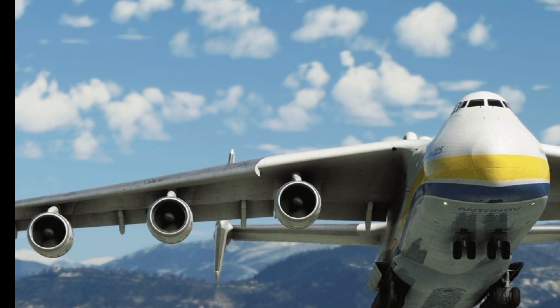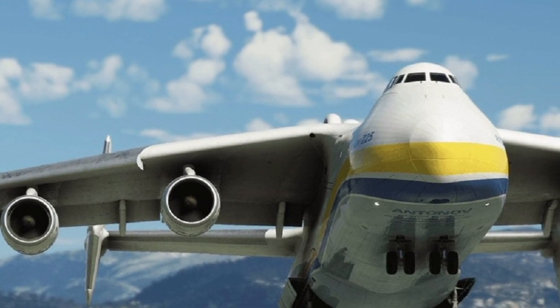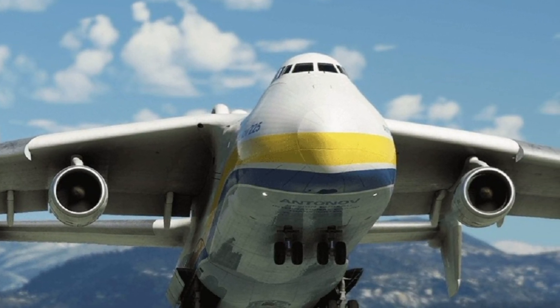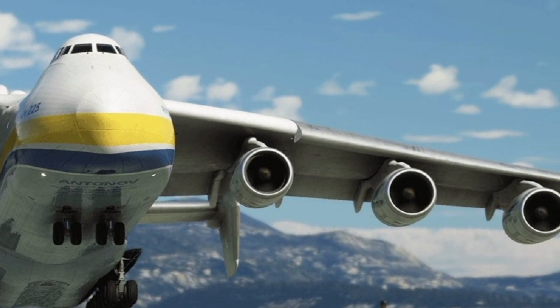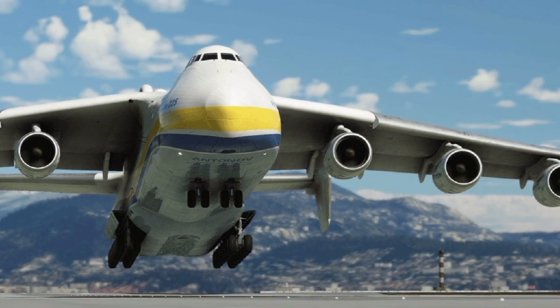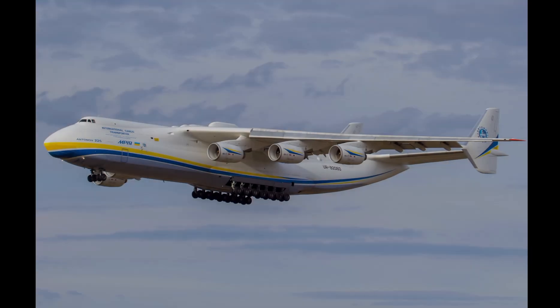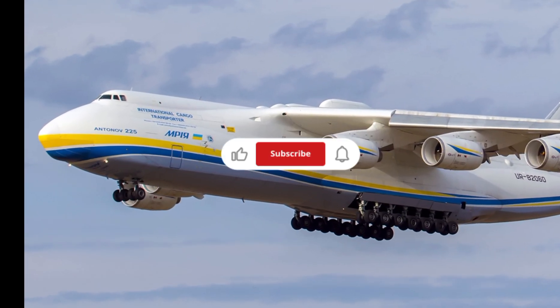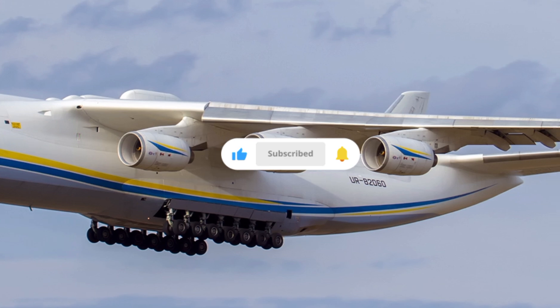Whether you are an aviation fan, a pilot, or someone fascinated by large-scale engineering, the Antonov An-225 is a masterpiece worth exploring. If you enjoyed this review and want more content on legendary aircraft, make sure to like, comment, and subscribe to ZK Skybound Aviation. Stay tuned for more detailed reviews, specifications, and features of the most impressive planes ever built.